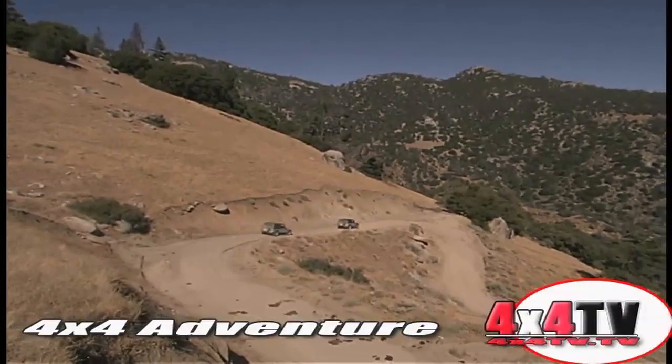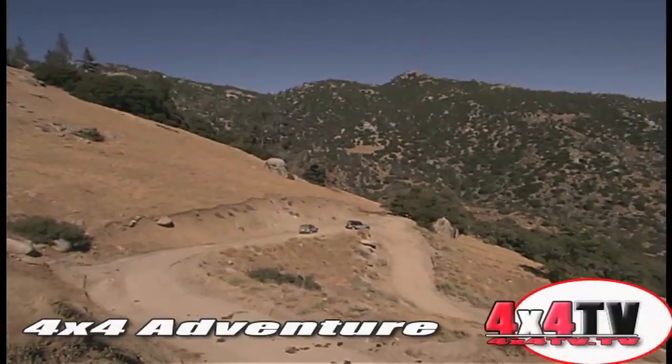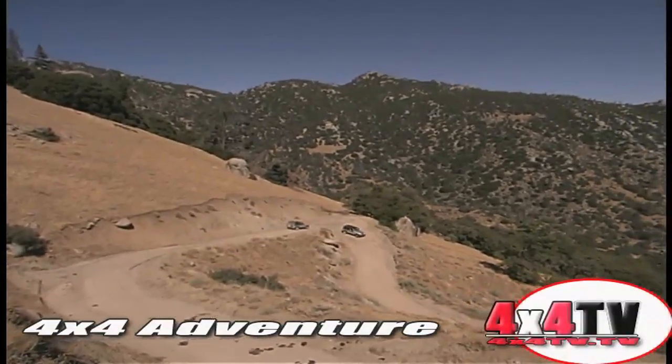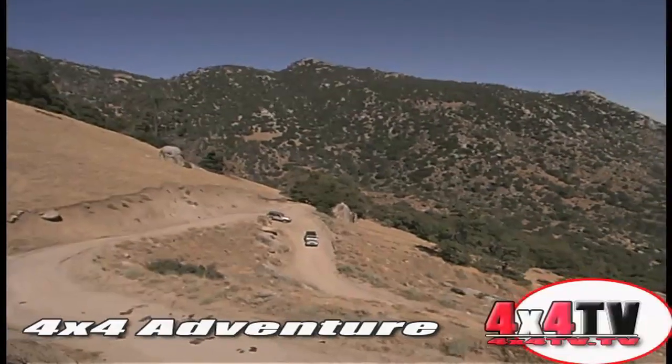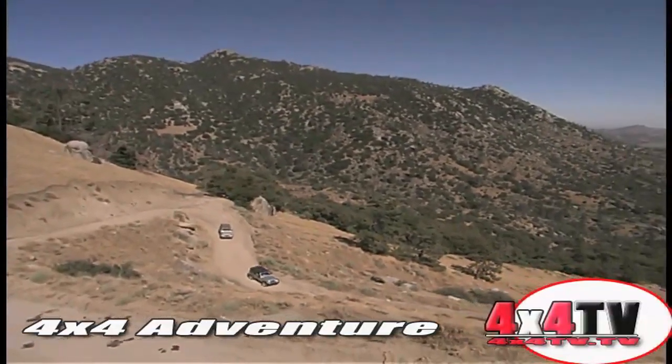So what did we learn from all this? Something I already knew: never head out on a trail without topping off your tank, even if you have to go out of the way to do it. We also learned that this would probably be a better way to head up to the peak than the Paiute Mountain Road.